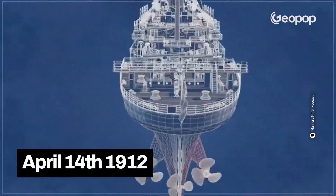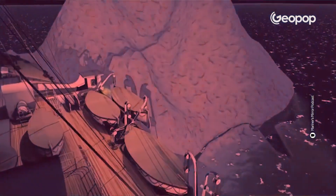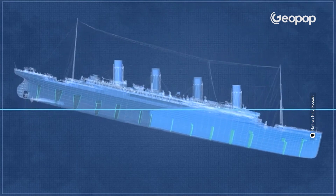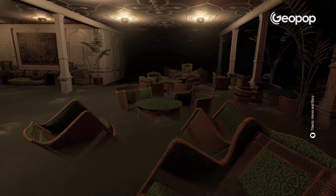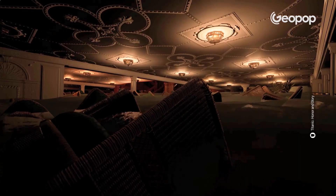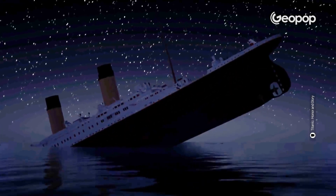On April 14th, 1912, the Titanic struck a large iceberg, creating a huge gash on the right side of the ship. In less than three hours, the entire transatlantic liner was engulfed by the cold waters of the Atlantic Ocean. Out of the 2,200 passengers on board, only 705 survived.